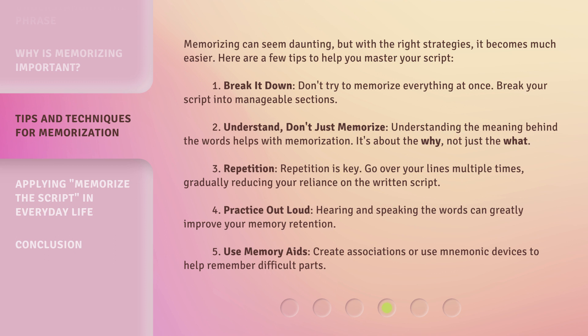Number four: Practice out loud. Hearing and speaking the words can greatly improve your memory retention. Number five: Use memory aids. Create associations or use mnemonic devices to help remember difficult parts.